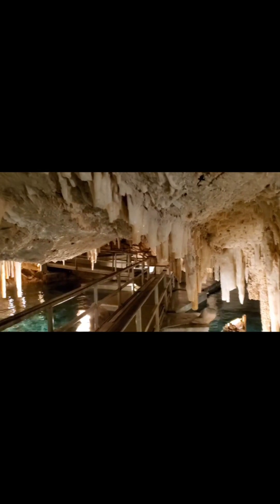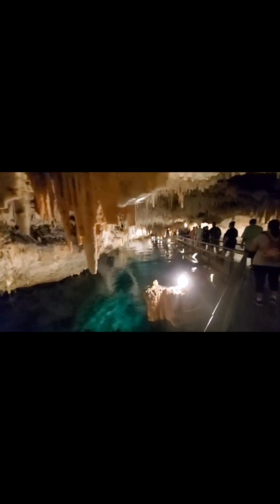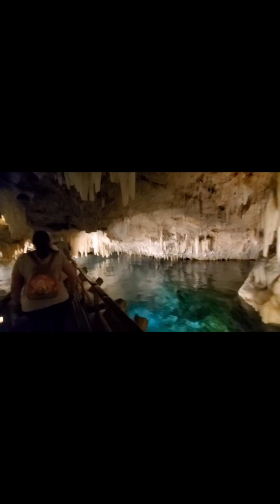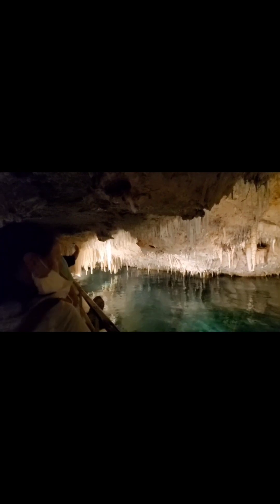We're ducking. During high tide, the ceiling is very low, so we had to duck under that.